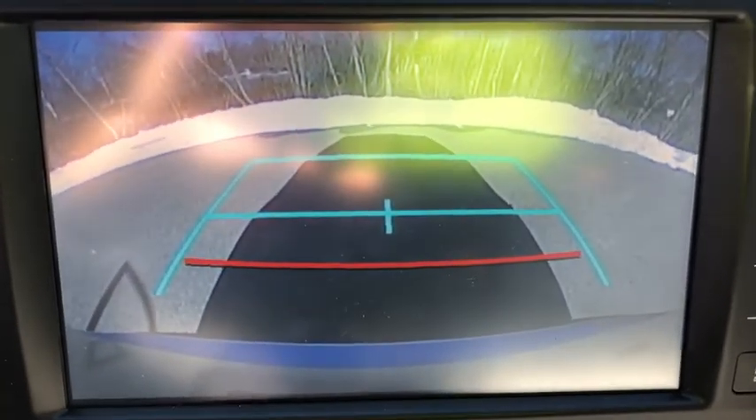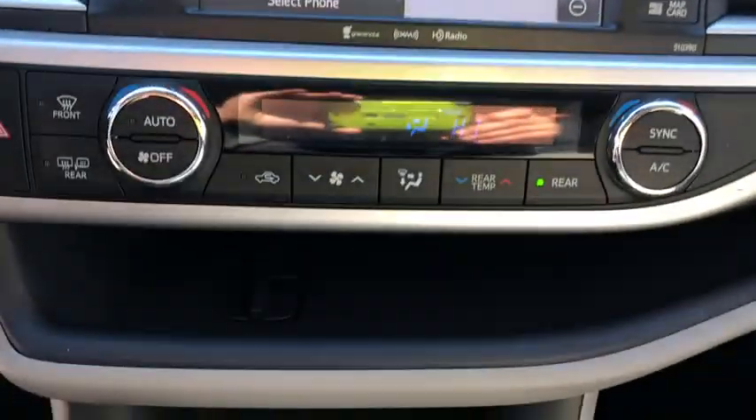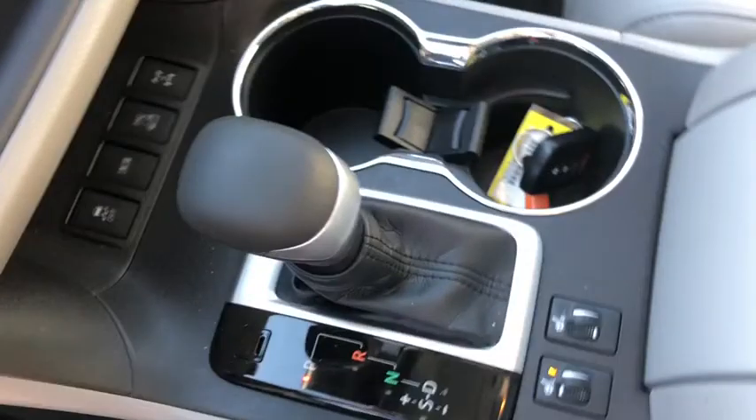CD player, fog lights, heated front seats, security system, power windows, rear window defroster, panic alarm, overhead console, leather seats.